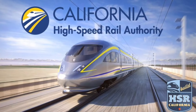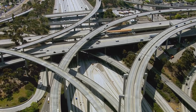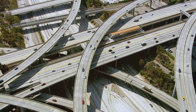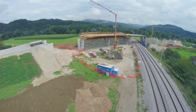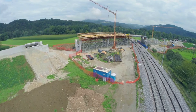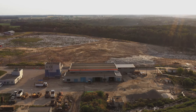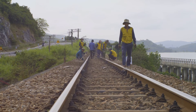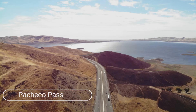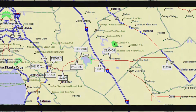Once operational, the HSR is expected to reduce vehicle miles traveled, helping lower emissions and improve air quality. From the start, construction has followed sustainable practices — recycled materials are used wherever possible, water is conserved on site, and local labor is prioritized. The authority has partnered with environmental experts to ensure that sensitive habitats, particularly in areas like the Pacheco Pass, are protected during construction.